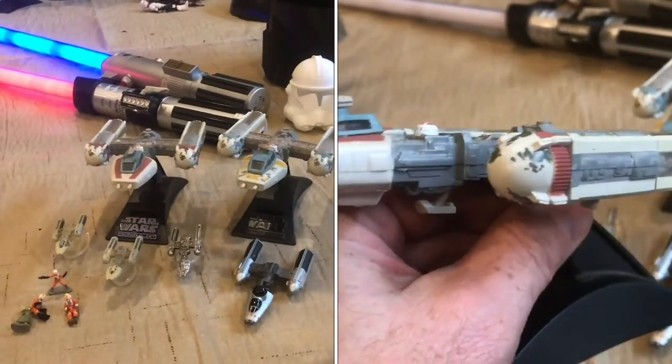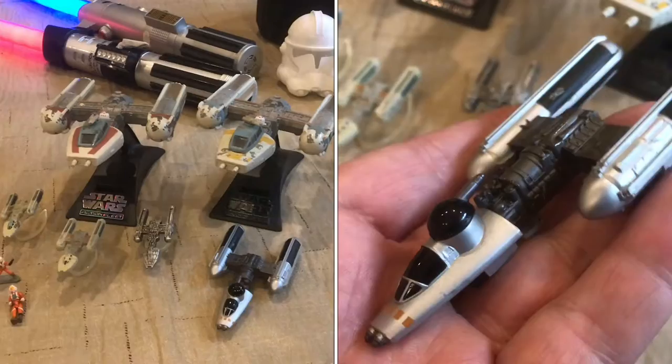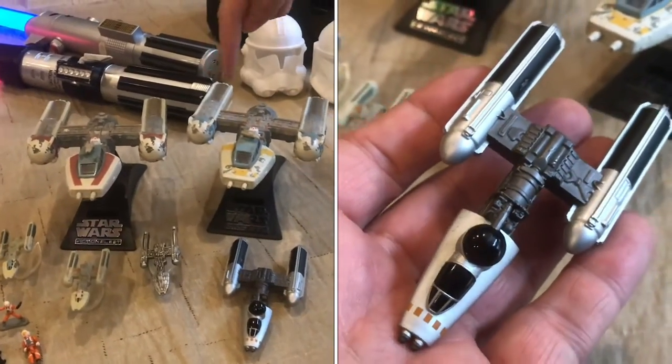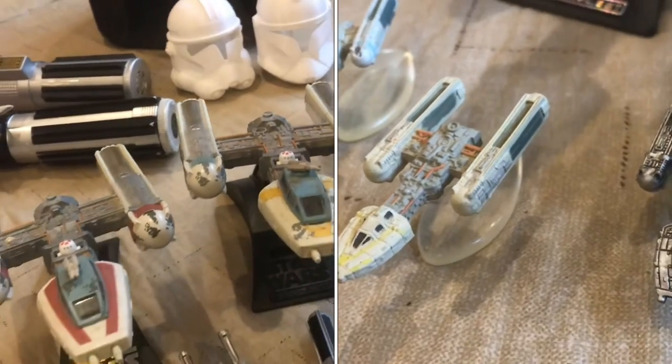Here we have a few more Rebel ships. These are Y-Wings, and they are bombers rather than fighters. They store their torpedo bomb things back here and launch them at their targets.